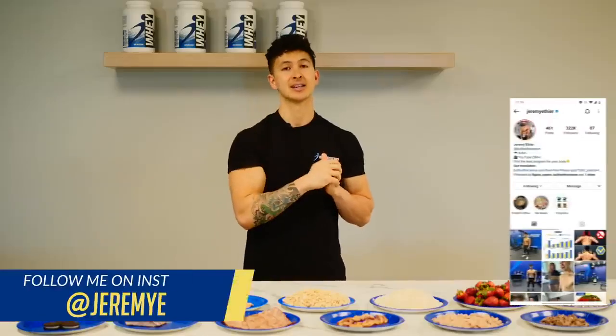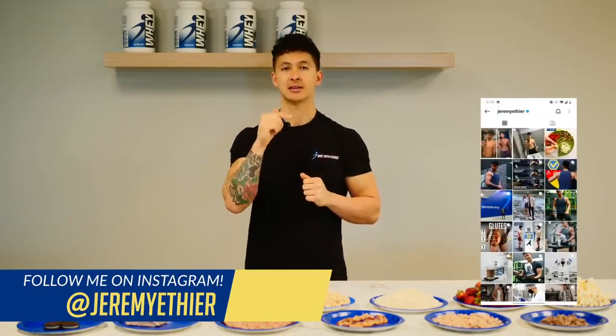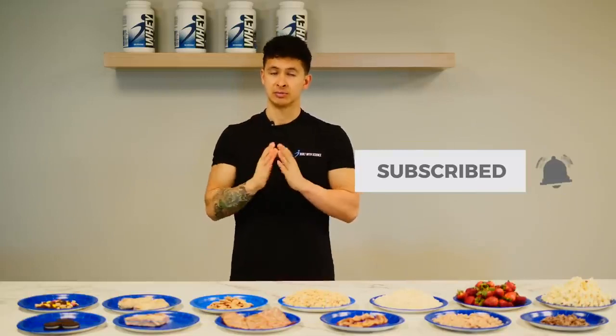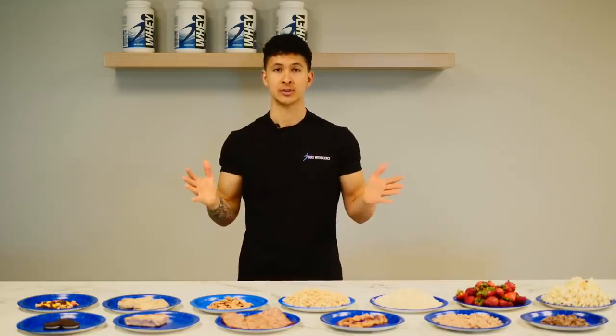Anyways, that is it for today. I really hope that you enjoyed this video. Please show your support by giving the video a like, comment down below, and subscribe to the channel and turn on notifications — this really helps me out. Thank you so much. See you next time, and I'm about to enjoy all this food!